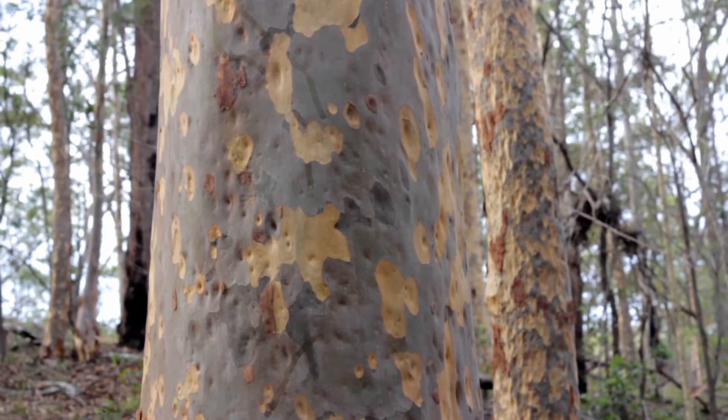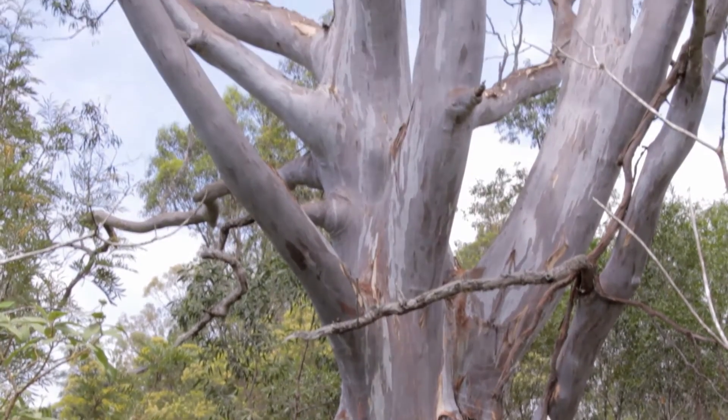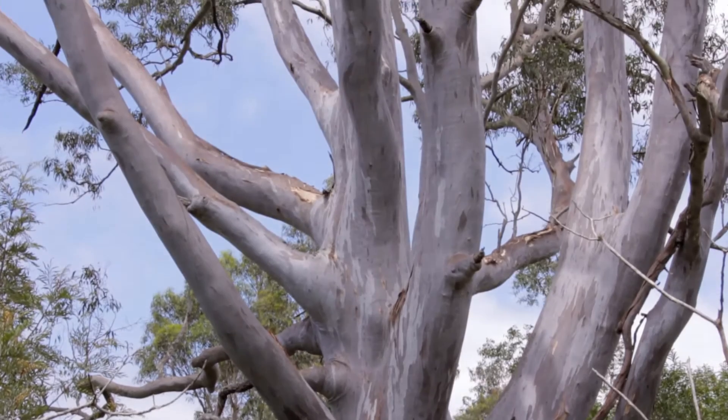Seed of Corymbia citriodora, the spotted gum, and Eucalyptus tereticornis, the forest red gum, were sourced from northern, southern and local area populations.